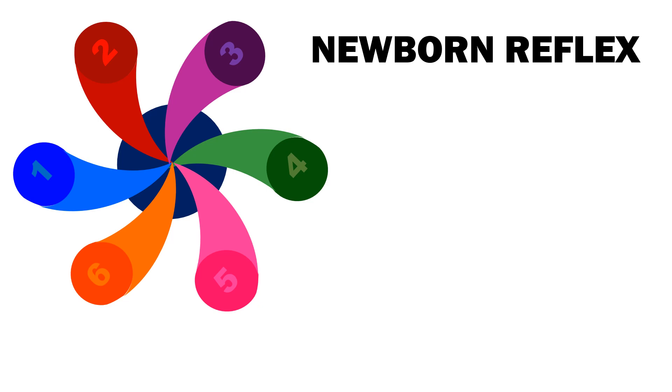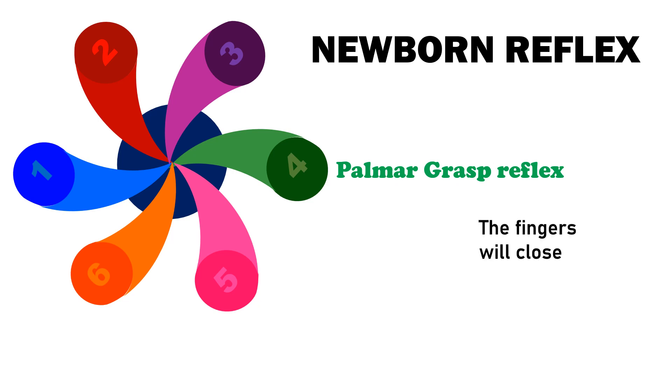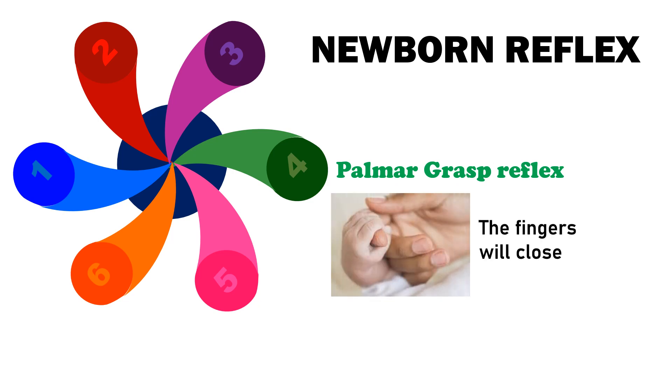Number 4 is the Palmar Grasp Reflex. When an object is placed in the infant's hand and strokes their palm, the fingers will close and they will grasp it with a palmar grasp. The grasp may be able to support the child's weight. They may also release their grip suddenly and without warning. The reverse motion can be induced by stroking the back or side of the hand.